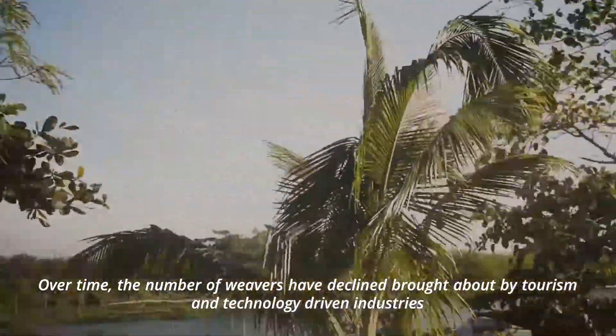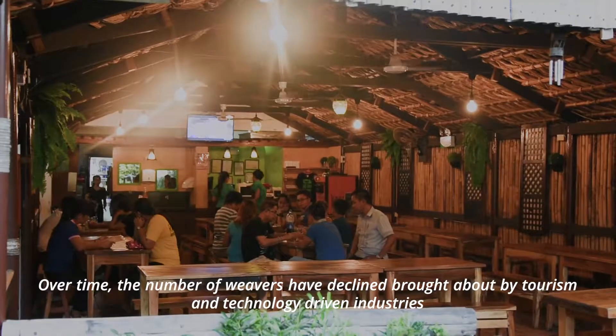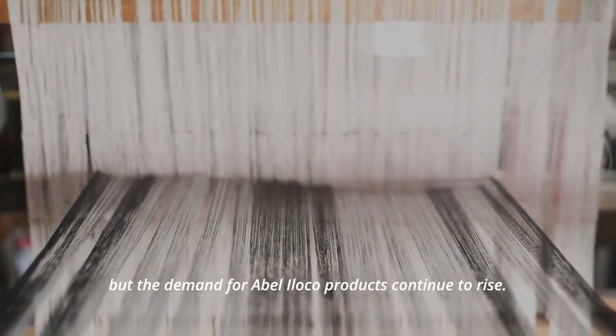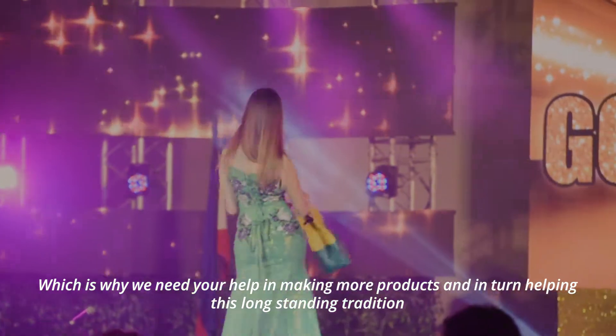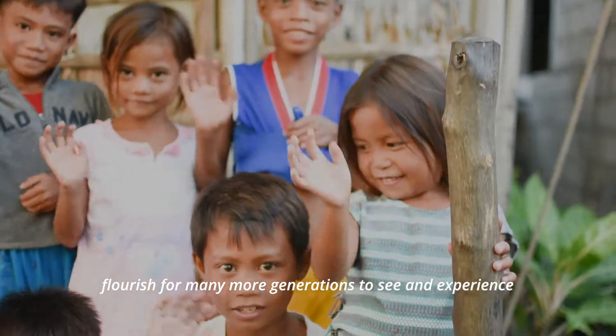Over time, the number of weavers have declined, brought about by tourism and technology-driven industries. But the demand for Abel Iloco products continued to rise, which is why we need your help in making more products and in turn helping this long-standing tradition flourish for many more generations to see and experience.